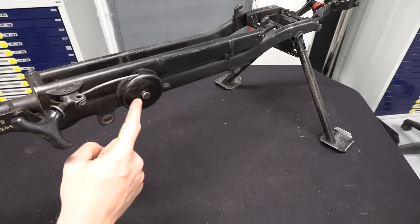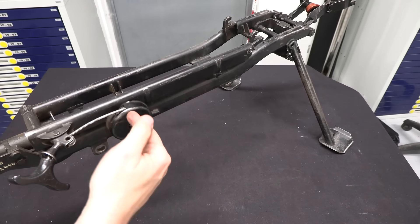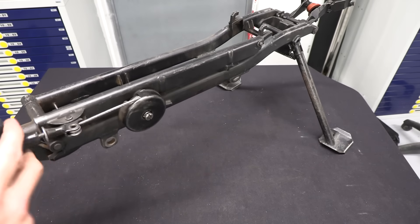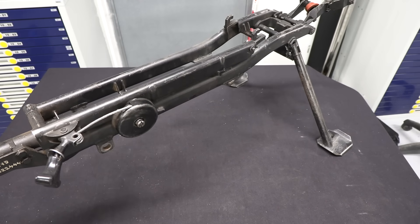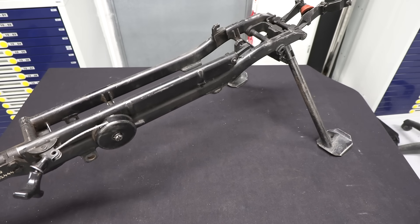Now you can see the mount a little better. We've got the charging handle assembly right here — this is what it's actually pulling back on. By nature of having this pulley, you have a gear reduction: you need half the force but double the distance to pull it back, which is a very nice thing. This makes the gun actually quite a lot easier to cock than, say, the Browning M2, which has a pretty similar strength spring.